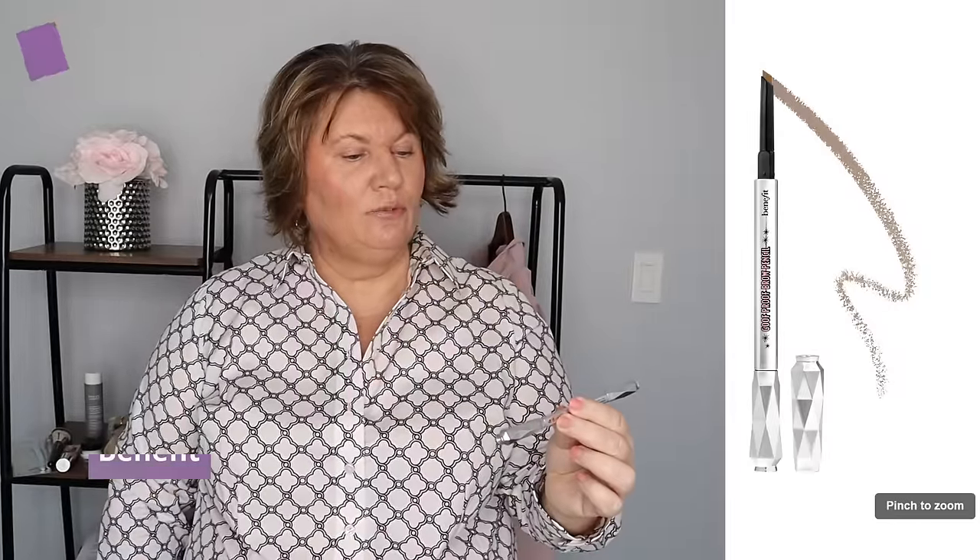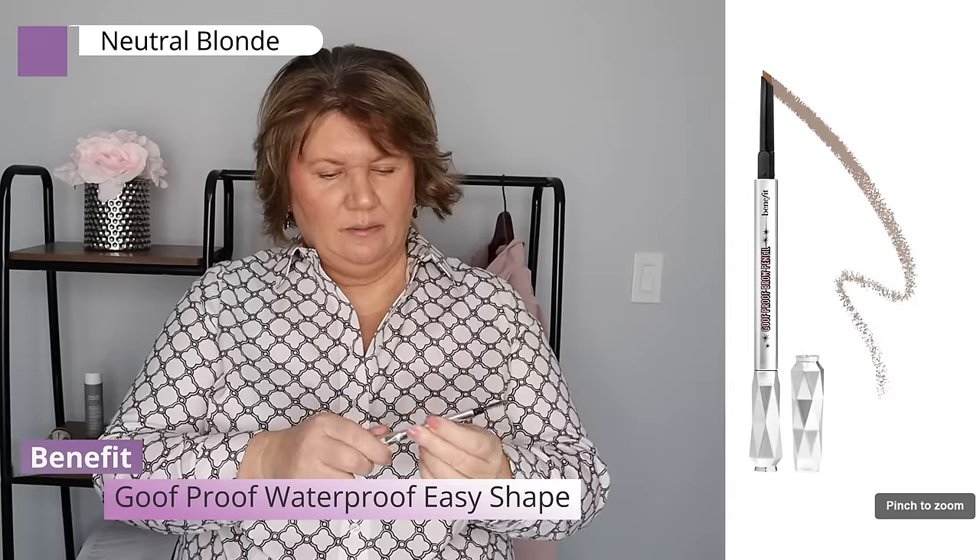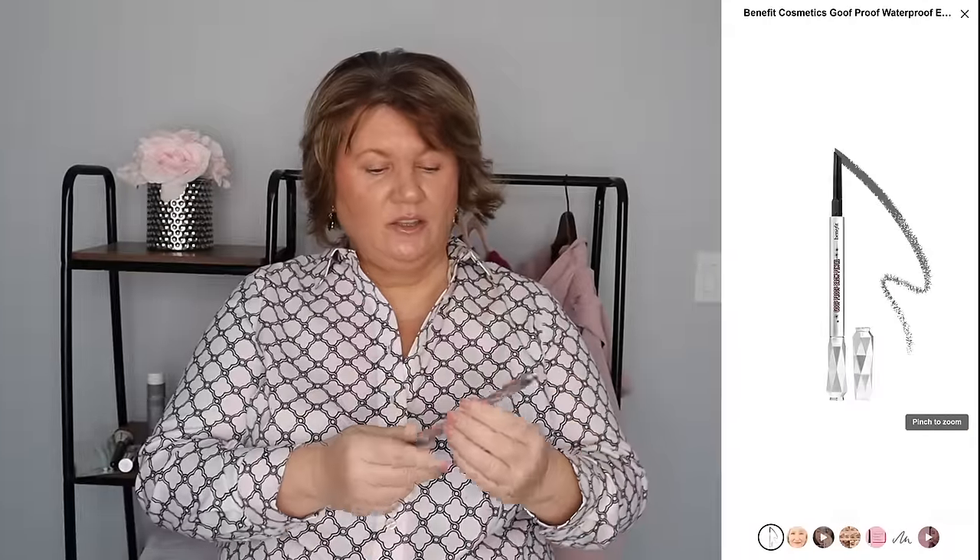I've absolutely been loving the Goof Proof Brow Pencil by Benefit. It has a spoolie on one end and a retractable slanted pencil. I think it might push my It Cosmetics Universal Eyebrow Pencil out of first place — it's so easy to use, such a soft pencil. I don't have to press hard. It doesn't budge and stays all day. This is color 2.5. If you have difficulty putting your eyebrows on, try this — there's a ton of different shades.